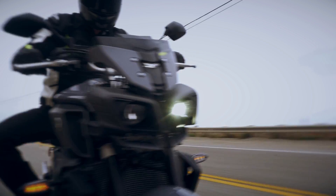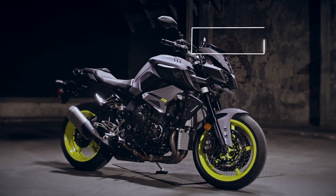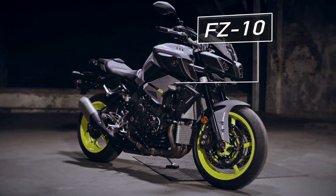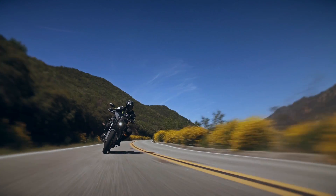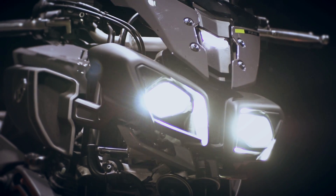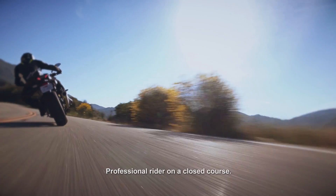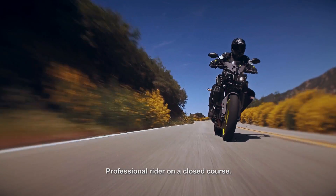Introducing the all-new flagship for Yamaha's all-conquering FZ sport bike line, the FZ-10. Born from the R1S, now forged into the ultimate upright road warrior. With in-your-face styling that's matched by aggressive performance, generous technology, and seat-of-your-pants fun.